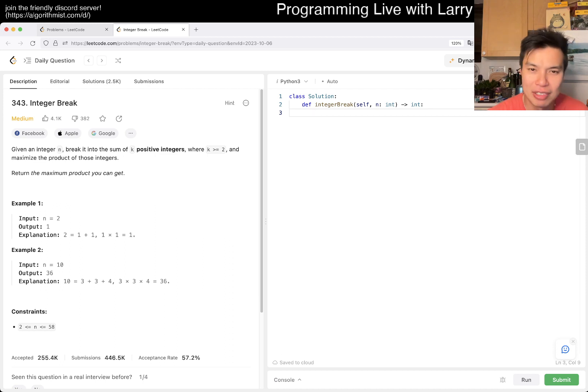N is up to 58. It has to be at least two integers. This is interesting.